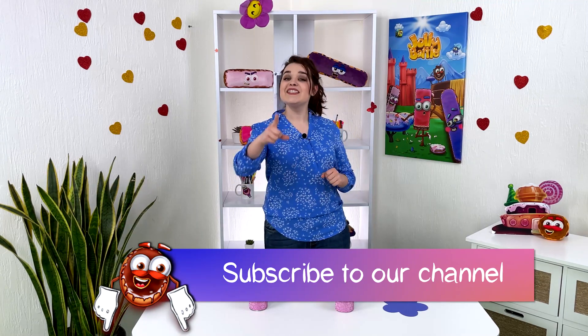Subscribe to the channel and don't miss new experiments and new episodes. See you soon!